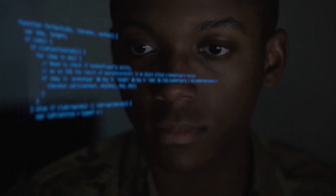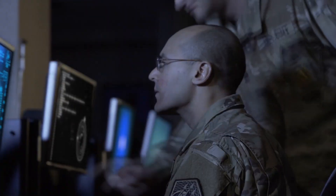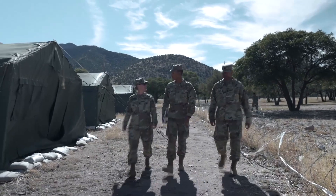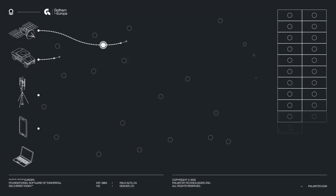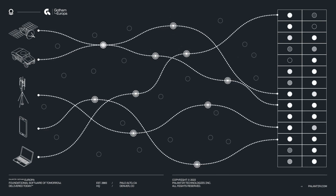Traditionally, deployments have been tracked with small pieces of information that inform outload, siloed across tens of disconnected and sometimes outdated systems. These different systems didn't provide the full picture of the outload process, making it cumbersome to stitch together segments of the common operating picture to produce up-to-date data.